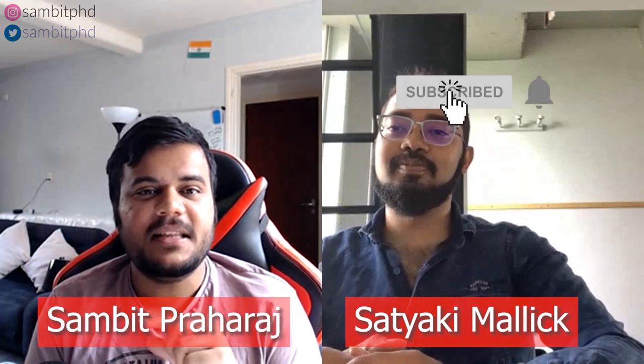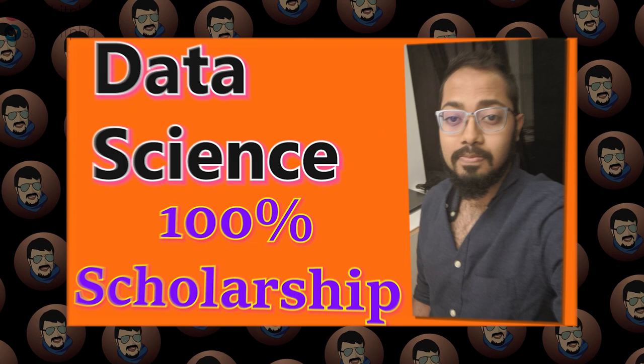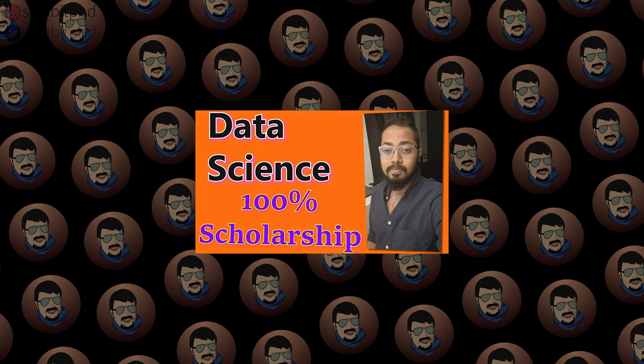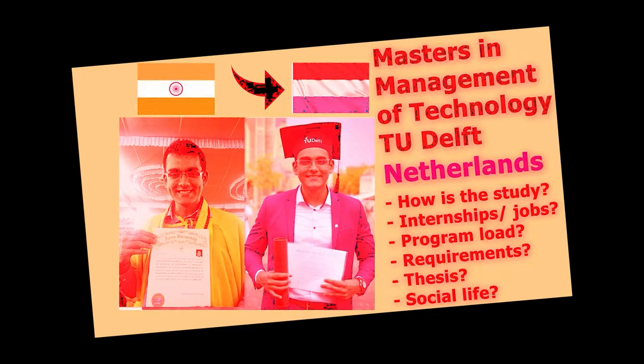Hello everyone, welcome to this video series. Please check the previous video I had with Satyaki Mallik from India — currently he is a data science master's student in TU Eindhoven, Netherlands. We discussed his background and how you can decide which kind of data science program to choose in Europe. In this video, we will be focusing in detail on his experience doing a master's in TU Eindhoven data science so far.